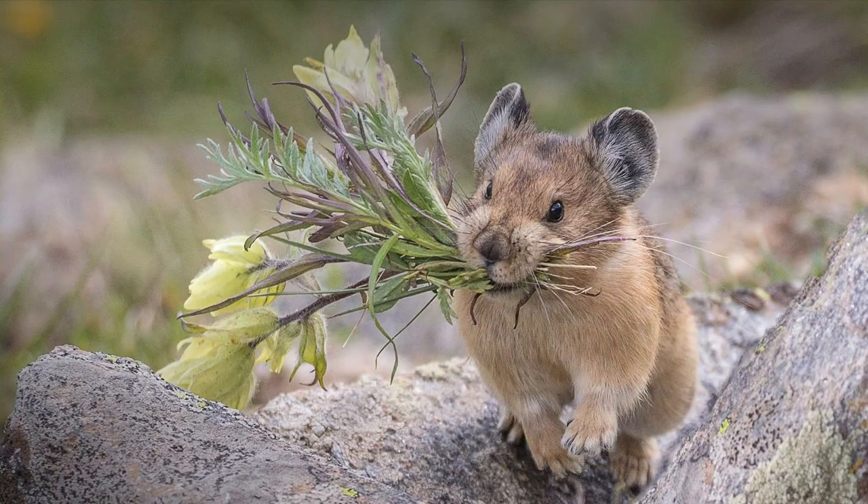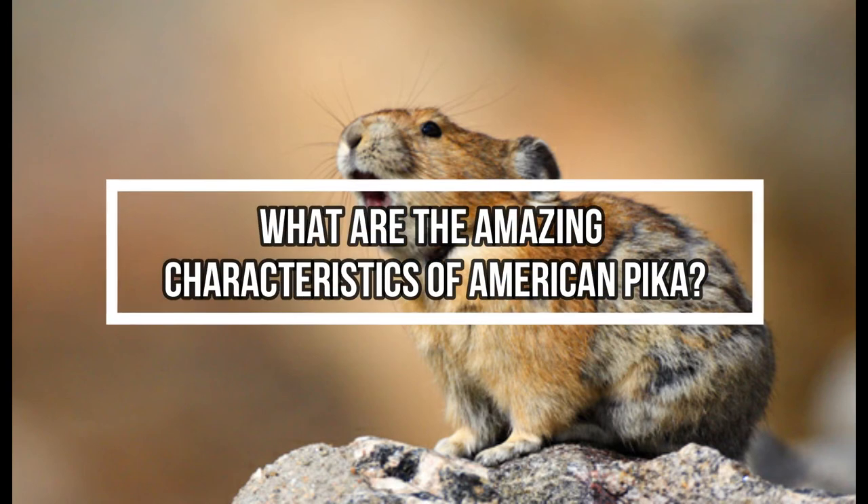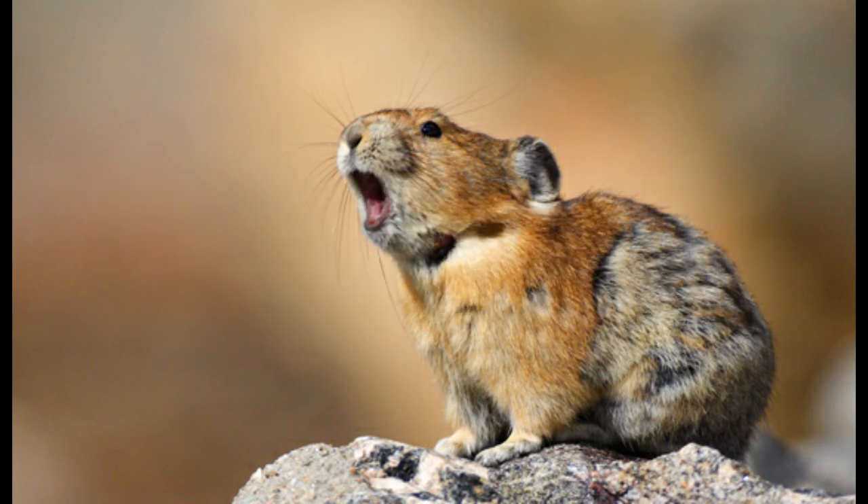Are American pikas sociable? The degree of sociable behavior varies. Rock-dwelling pikas are relatively social, living in widely spaced scent-marked territories. They communicate their presence to one another by frequently uttering a short call.